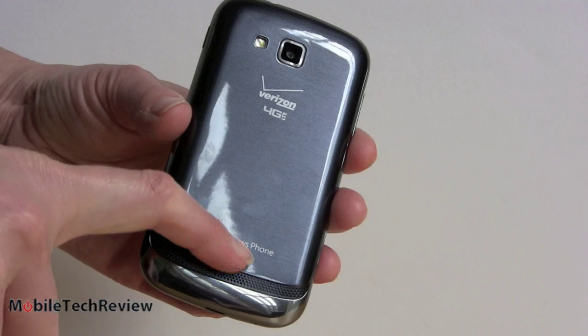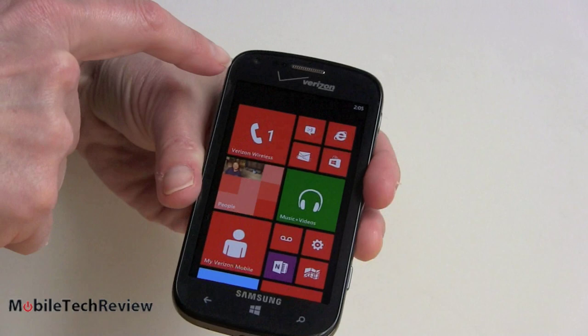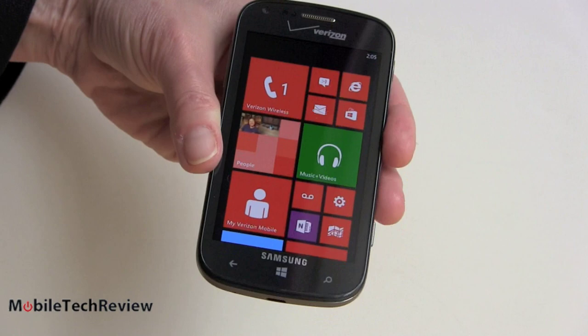There's a big Verizon logo on the back and a little Windows Phone logo. A 5-megapixel camera with an LED flash — so a mid-level quality camera. And we've got a front camera as well for video chat. That works with Skype and other applications, but Skype is probably most folks' go-to choice on Windows Phone.